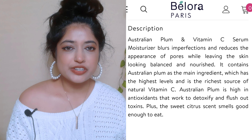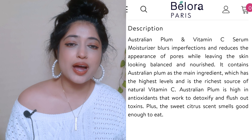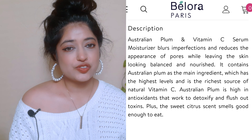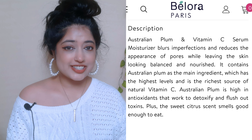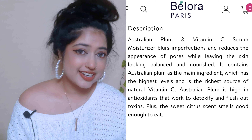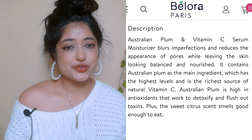The Australian Plum Vitamin C Serum Moisturizer claims to plus imperfections and reduce the appearance of pores while leaving skin looking balanced and nourished. It contains Australian plum as the main ingredient, which reportedly has the highest level and richest source of natural Vitamin C. Australian plum is high in antioxidants that work to detoxify and flush out toxins. The brand also claims it has a sweet citrusy smell — but that last claim is not true; I did not like the smell.